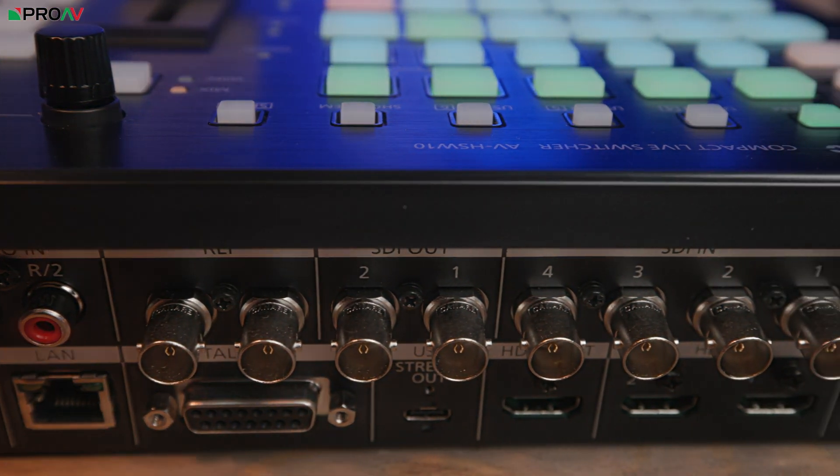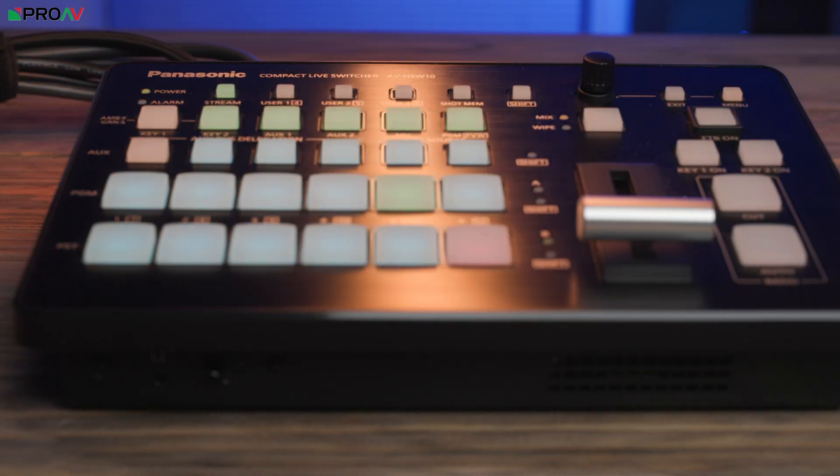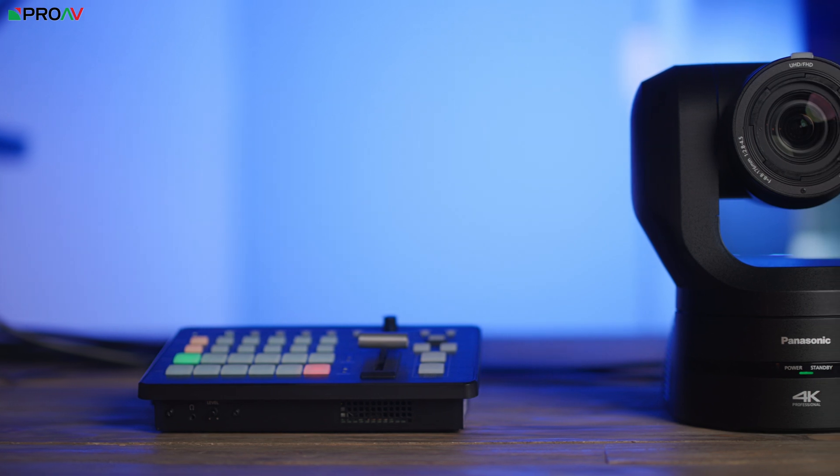This is Panasonic's new compact switcher, the AV HSW-10. It caught our eye for several reasons, but mainly because of its size. It packs a lot of functionality into a very small footprint and yet still feels like it belongs with the rest of Panasonic's high-end PTZ range.